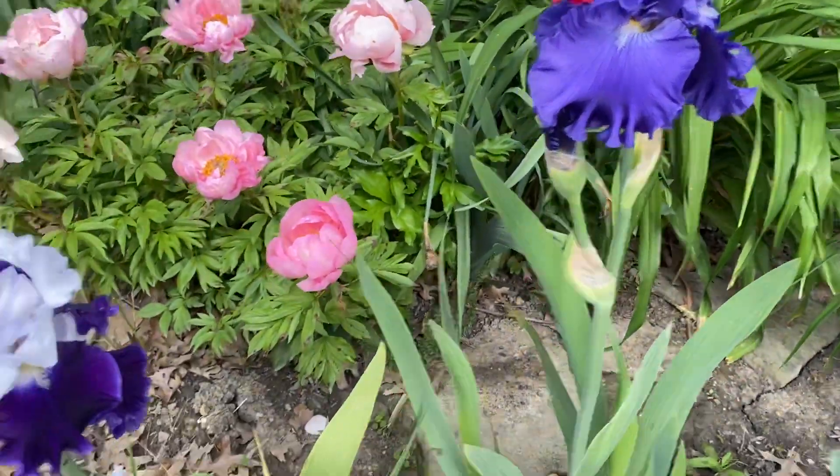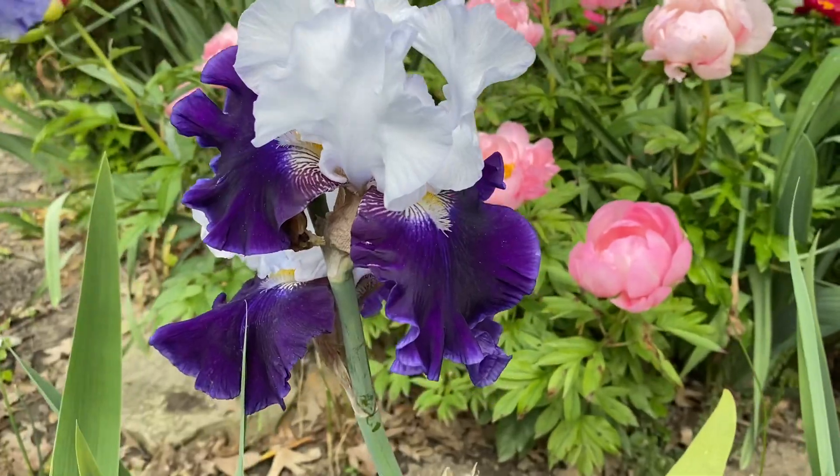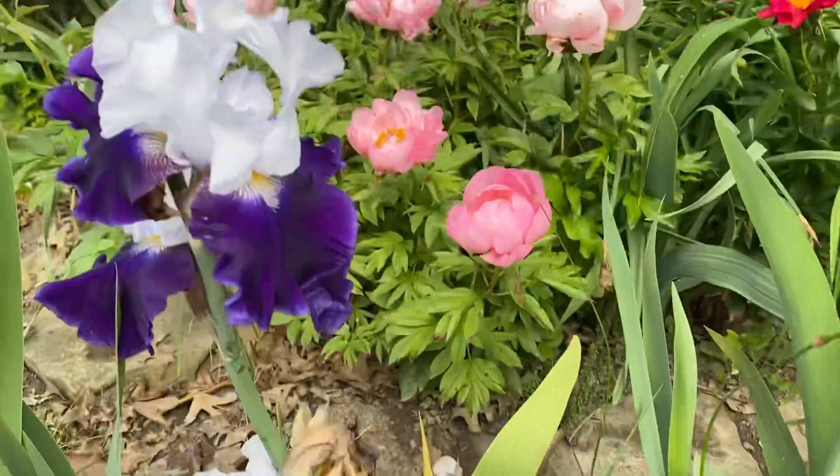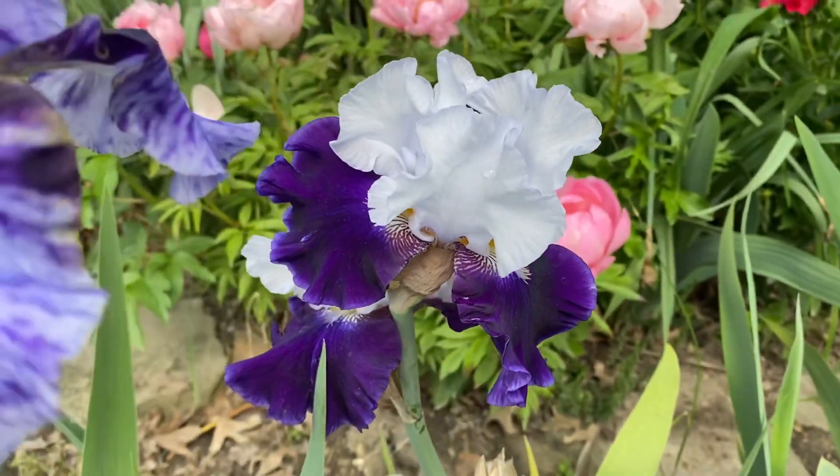My favorite is this one right here. It's called Captain's Choice. It's got a couple flowers open — really nice color there.